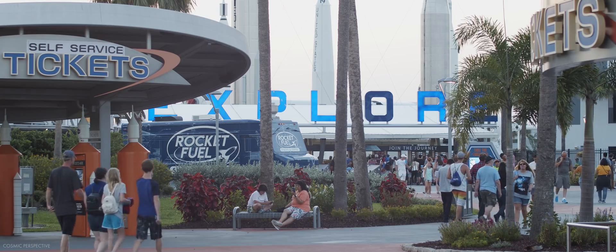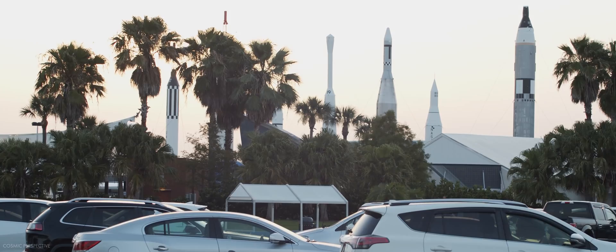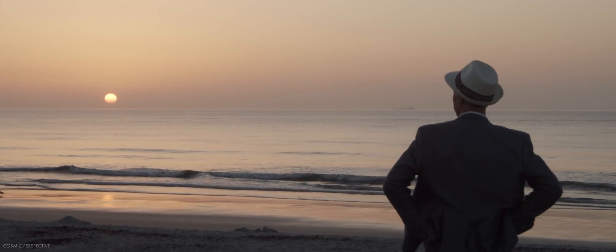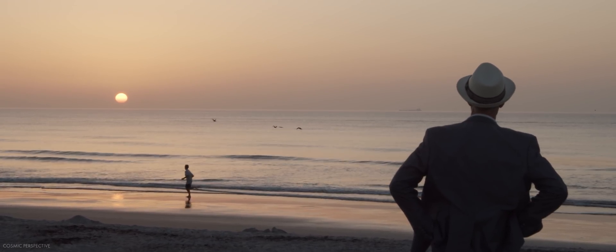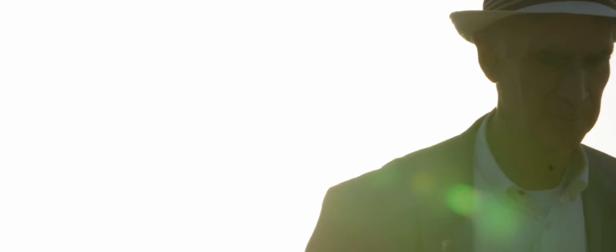This is Kennedy Space Center. We were doing some work with the Planetary Society for their LightSail 2 payload. Some of my favorite shots of Bill Nye the morning of the launch, giving us some words of wisdom. And the mission turned out to be a great success, so congratulations to the Planetary Society.